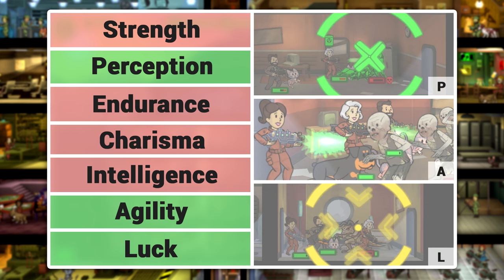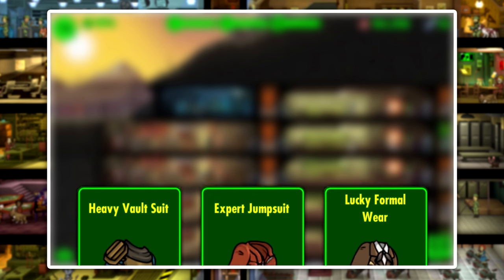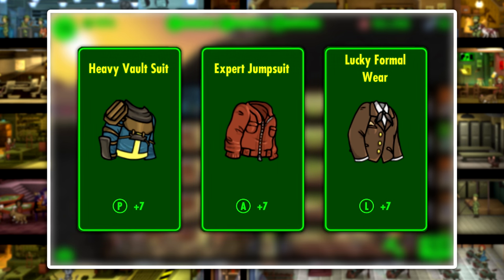Perception is going to slow down our critical hits, Agility is going to increase our attack speed, and Luck will decrease the amount of time it takes for our critical hits to charge up. We're going to be looking at outfits with the PAL stats — Perception, Agility, and Luck — specifically the Heavy Vault Suit, Expert Jumpsuit, and Lucky Formal Wear.